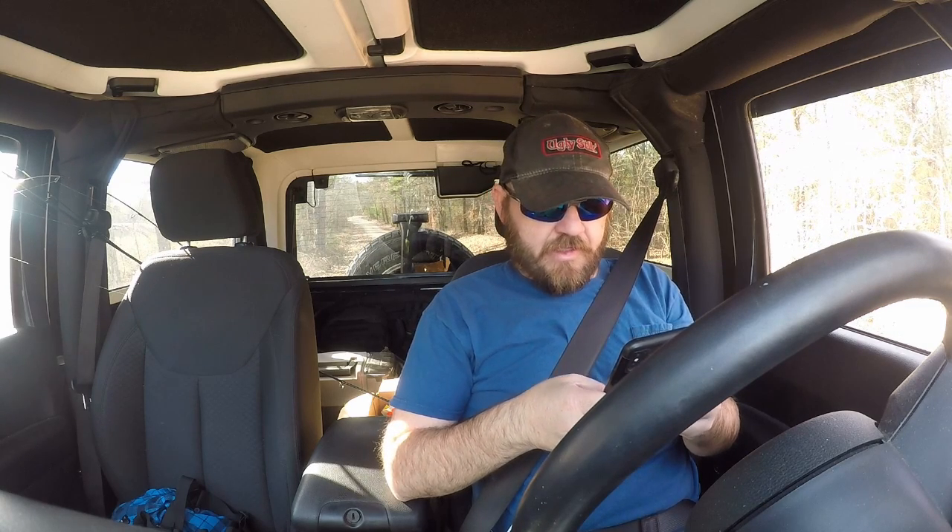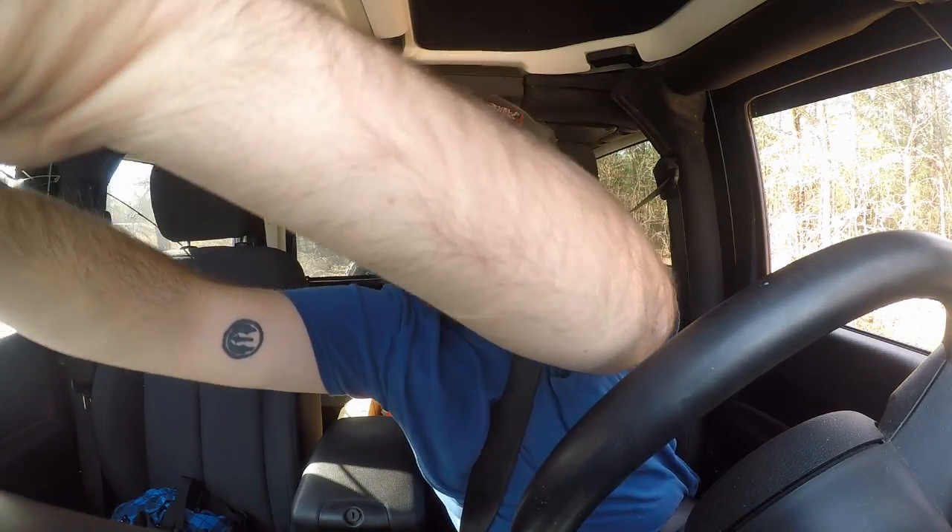The last place we tried to go was once again all private property and I got chased off by a bunch of dogs that I almost ran over, so I'm gonna go home. I got a call from this place I was trying to buy a gun — my background check finally came through. So I'm gonna go home, put this video together, and see y'all next time.